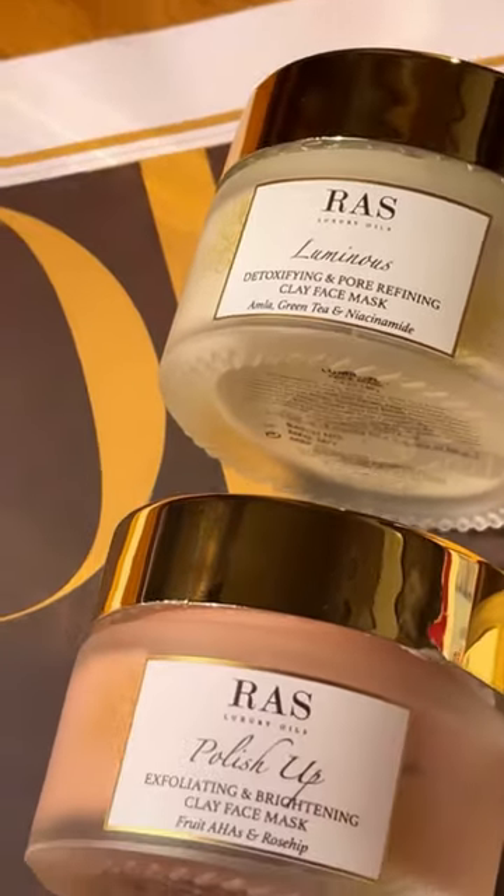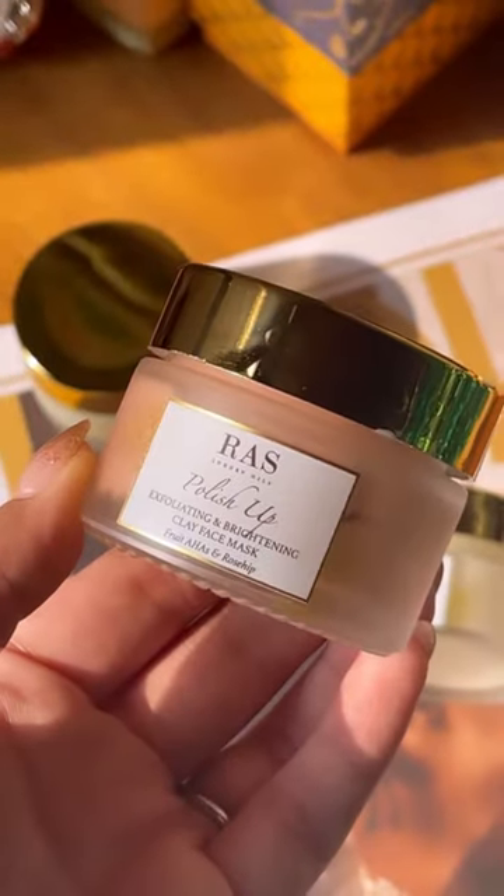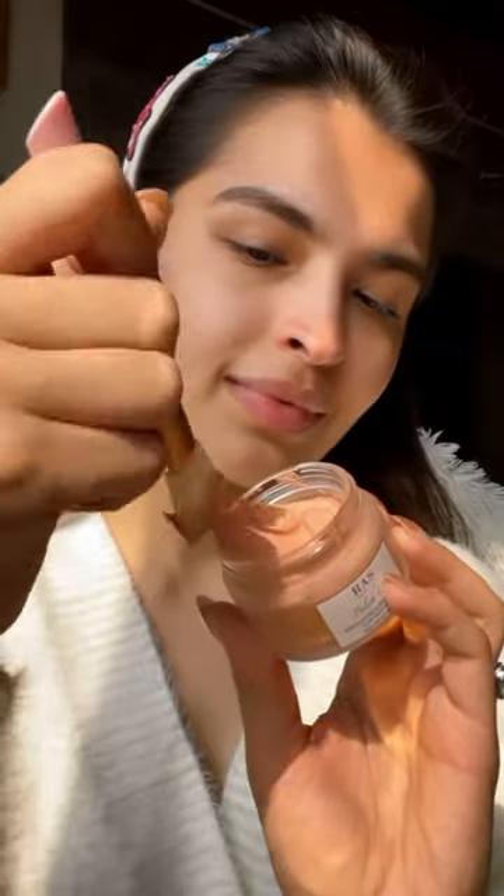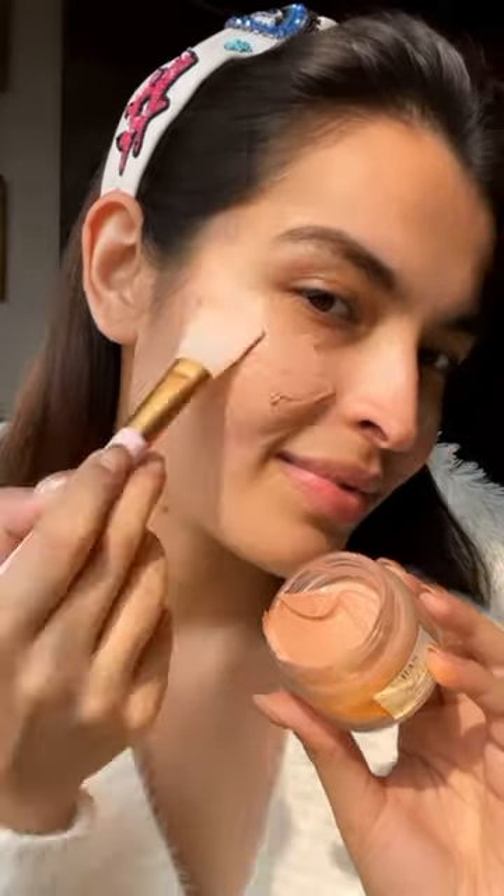Don't know which face mask to go for your skin concern? I have three launches by RAS Luxury Oils that will surely make it to your skincare vanity. Let's start off with exfoliating and brightening — we have the Polish Up Exfoliating and Brightening Clay Face Mask.